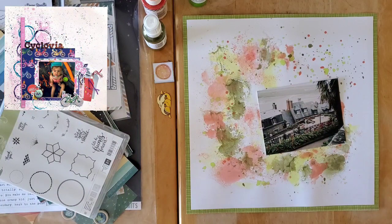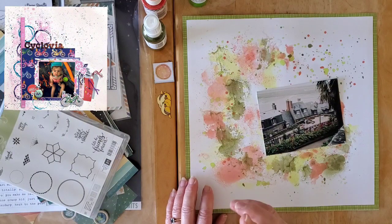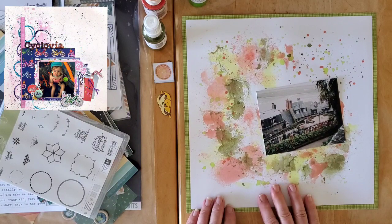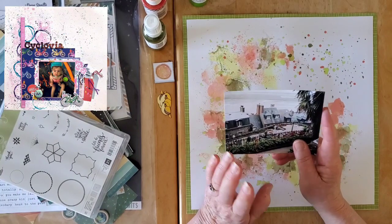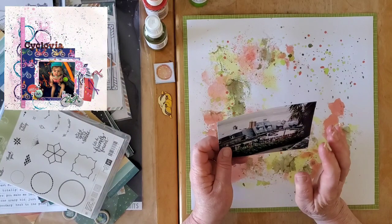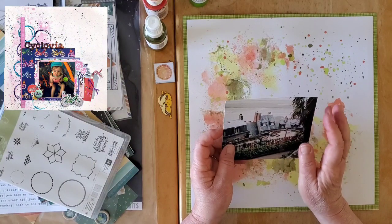I'll put the sketch details down in the description. I'm pretty sure it was a 30 Days of Sketches revisited sketch, but I'll let you know when I come back in the second segment. Amber does the most gorgeous mixed media — she's awesome at layering, she's got the cutest little daughter ever, and she's amazing at titles as well.